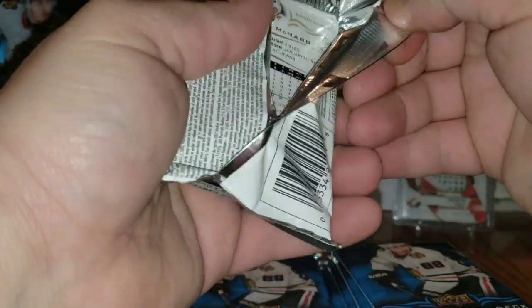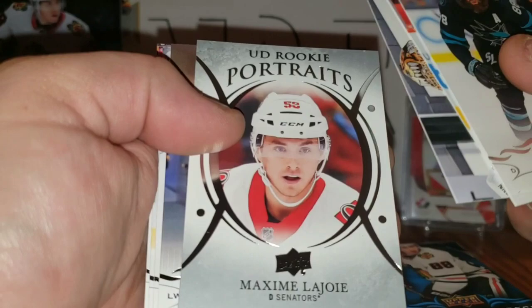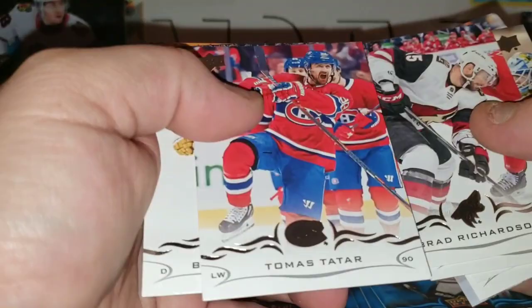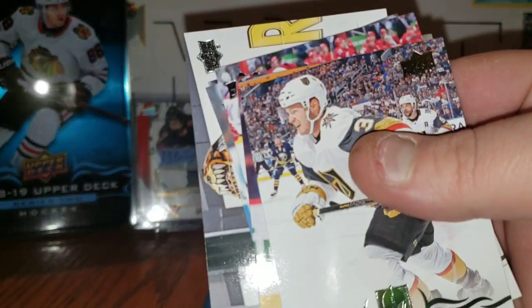Pack two: Brent Burns, Brandon Smith, Tuukka Rask, a nice Rookie Portraits of Maxime Lejoie, Connor Sheary, Brad Richardson, Thomas Tatar, and Brayden McNabb. This pack would have been a solid one with Rask and Tatar.